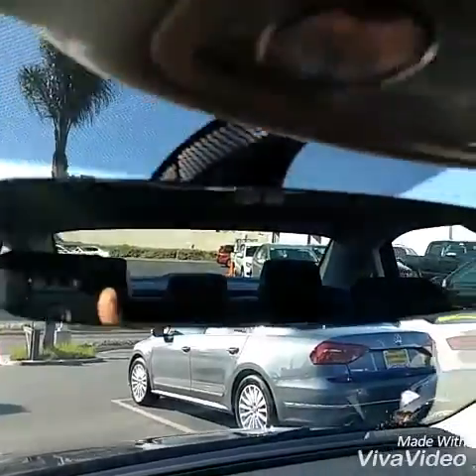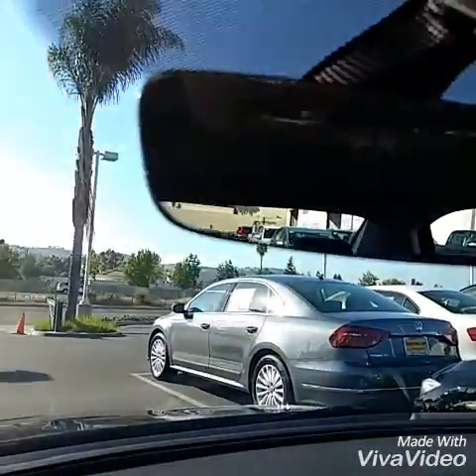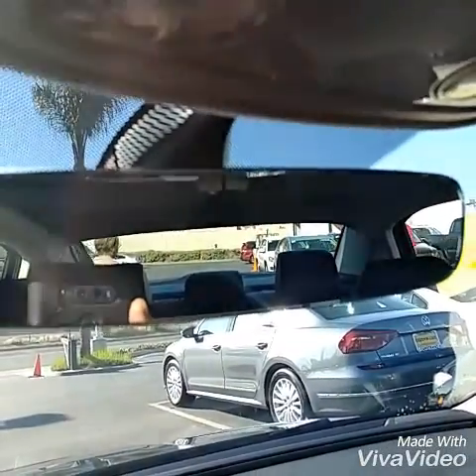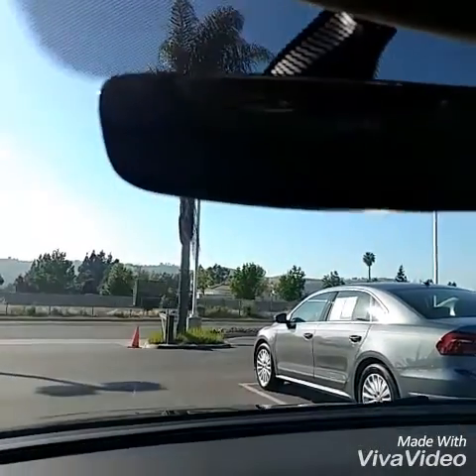Much nicer rear view mirror compared to the ones before. I do believe this is a self-dimming rear view mirror with automatic windshield wiper sensors as well — if rain hits the window it picks up the sensor and the wipers kick on.